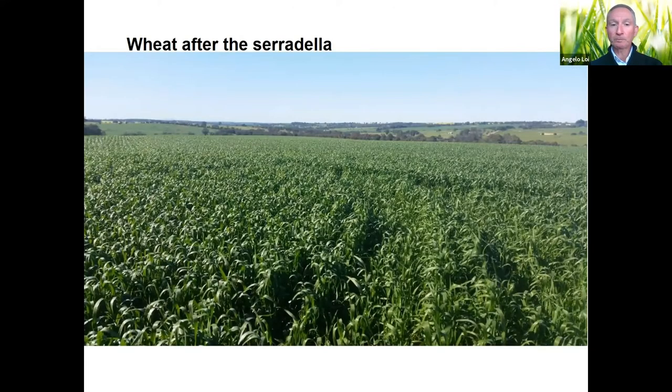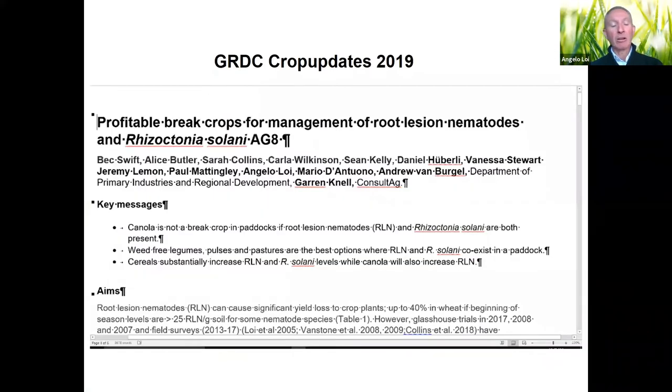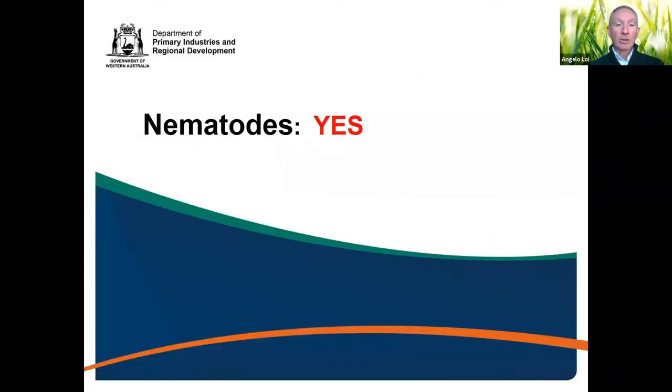Just using one year of serradilla in a problematic paddock is enough to completely clean or suppress nematode populations at very high rates, allowing you to come back with a crop without any trouble. There is still a lot of work to be done — you can see some of the data in the GRDC crop update papers referenced here.